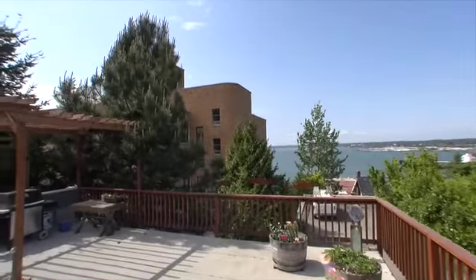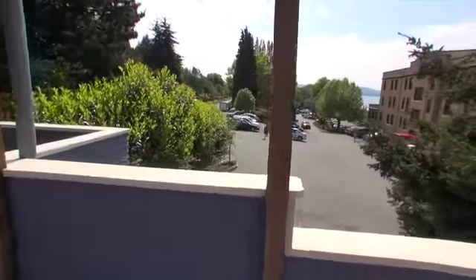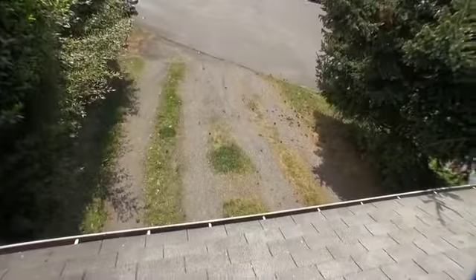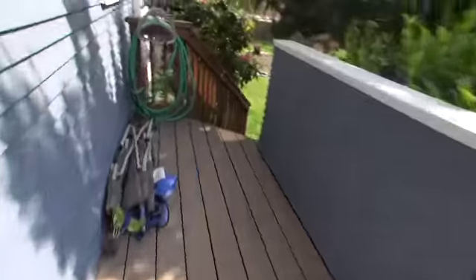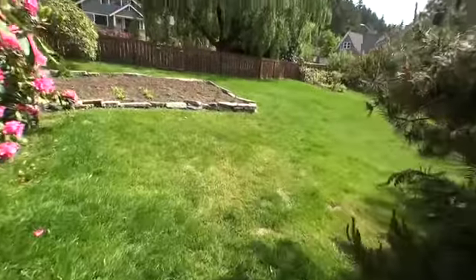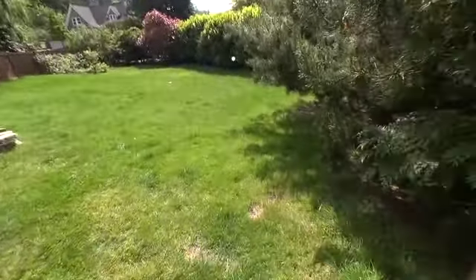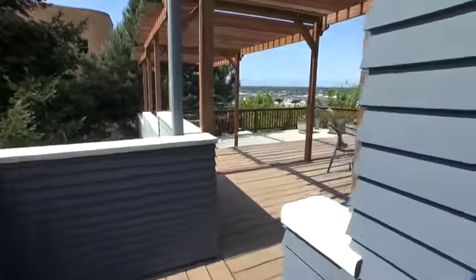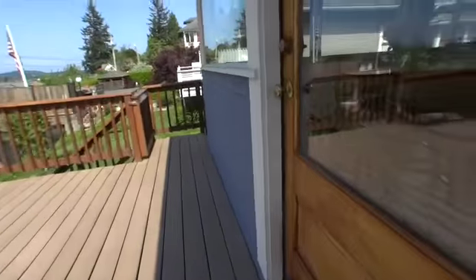You do have the old hospital there next door, which is well managed and maintained. Down here we have a driveway going into the full two-car garage below, off the side street. Here's the side yard — good sized lot.